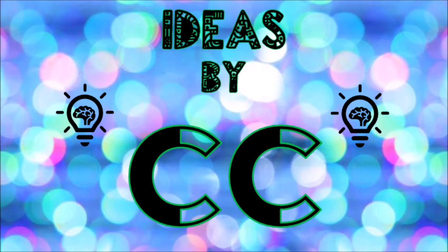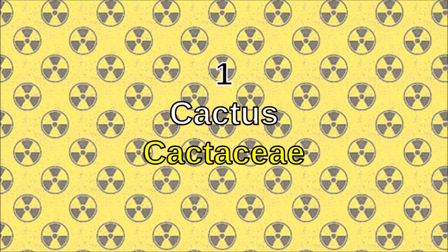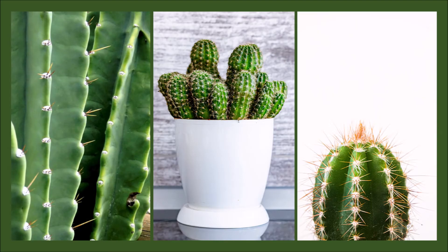Did you know certain plants absorb radiation? You can put these plants between you and, or nearby you, to help absorb radiation that's being emitted around you. Here are 15 plants that absorb radiation. Number one: cactus.